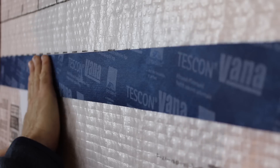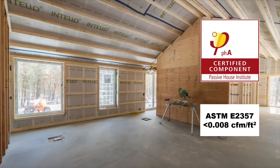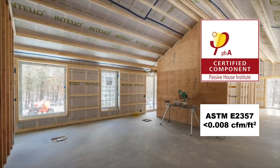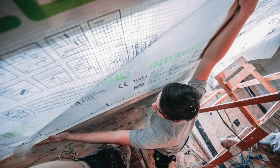Intello Plus is a heavy-duty, Passive House Class A air sealing component, surpassing ASTM E2357. It exceeds the most stringent standards for healthy indoor air quality and is Declare labeled.